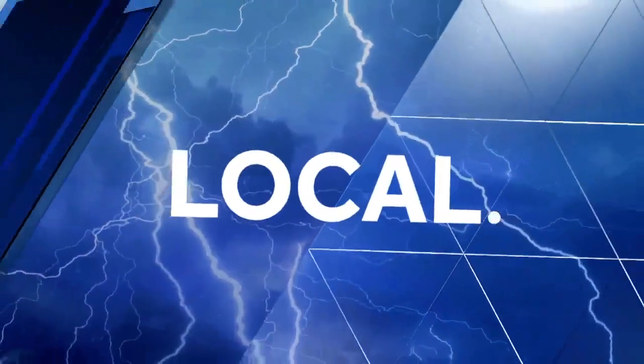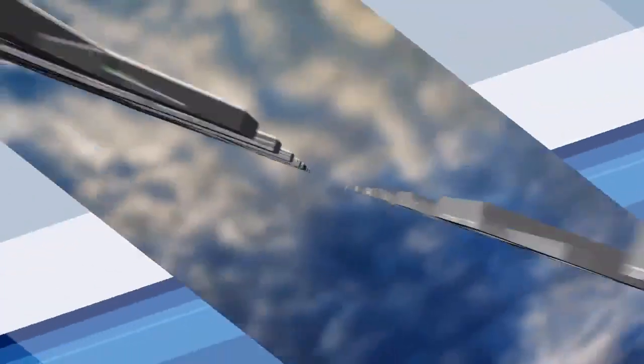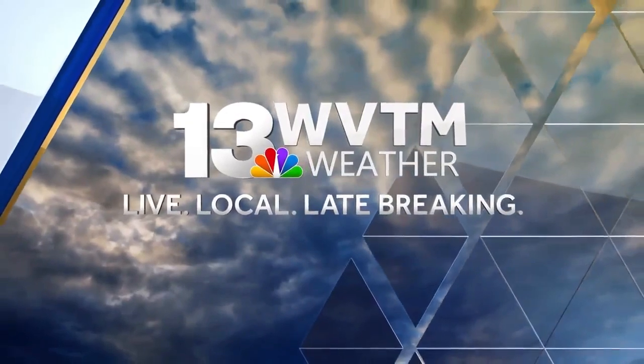Exclusive live radar tracking storms so you'll know first. This is WVTM 13 weather.